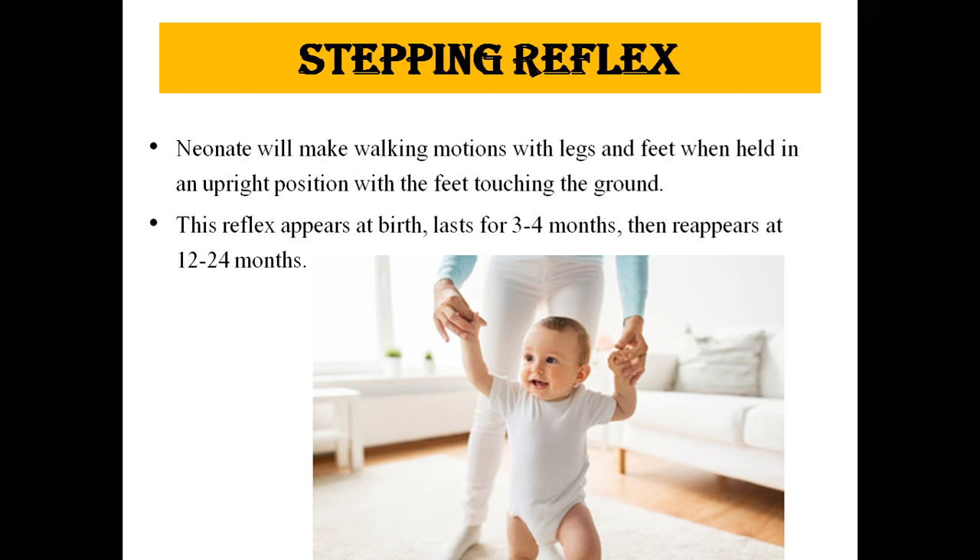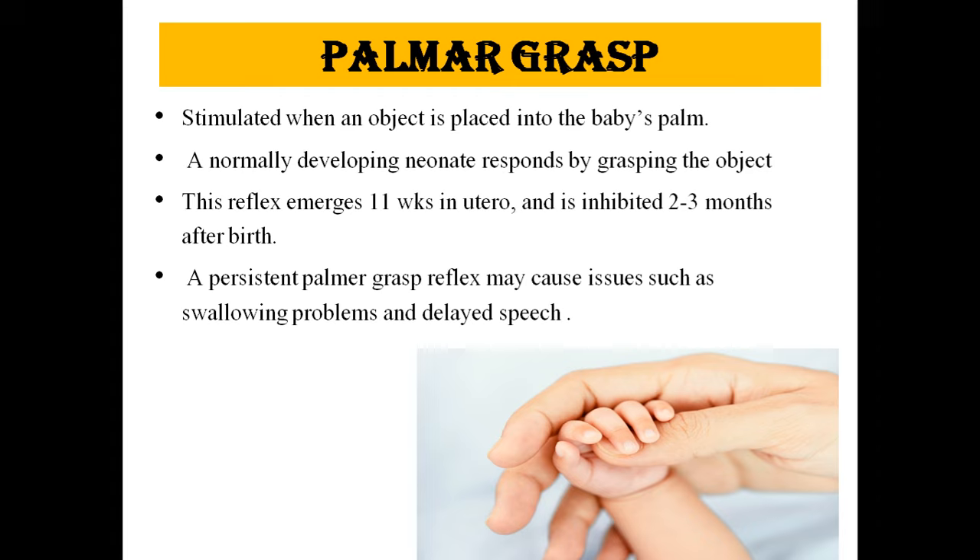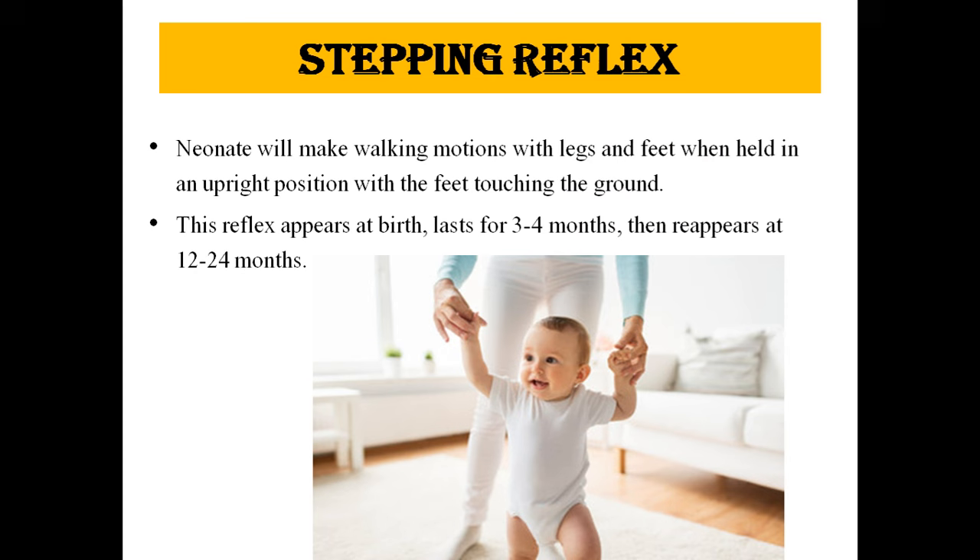One more thing — the Moro reflex disappears at 3 to 4 months; some sources say 3 to 6 months. The stepping reflex: the neonate will make walking motions with the legs and feet when held in an upright position with the feet touching the ground. This reflex appears at birth, lasts for 3 to 4 months, then reappears at 12 to 24 months.